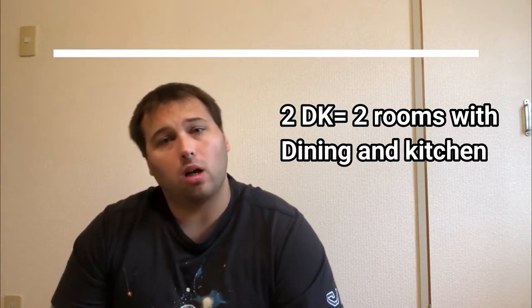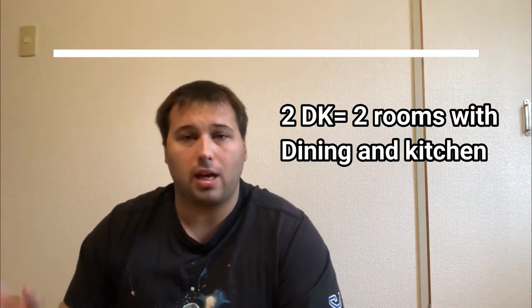Now let's look at the 2DK. These rooms are going to be a little bit bigger. Traditionally they're going to have more space — you're going to have your dining room located with your kitchen, and then two separate rooms in the apartment, either across from each other or next to each other depending on the style and layout. I've seen all kinds here — some have really creative, wacky designs, trying to make things more fun and interesting.